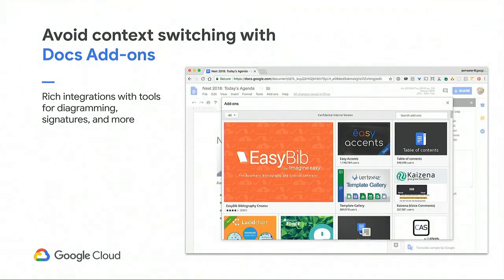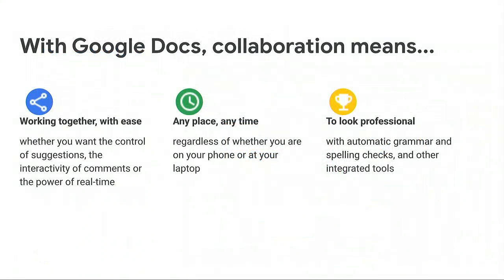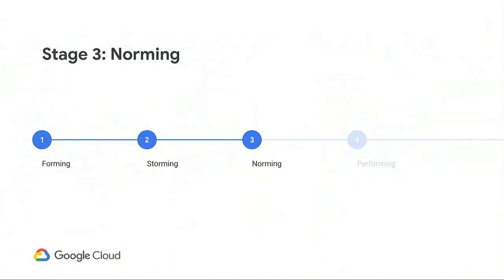Finally, there's a whole set of tools at your fingertips when working with Google Docs. Google Docs provides extensibility through the Add-On Store, an ecosystem of valuable tools that allow you to integrate advanced diagramming, signature, and other things. The storming phase of team formation is made easier through effective collaboration. With Google Docs, it's easy to work together any place at any time and have the resulting documents look polished and professional.